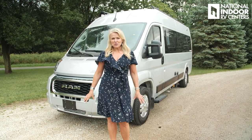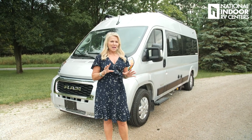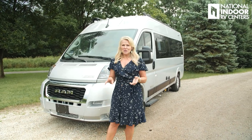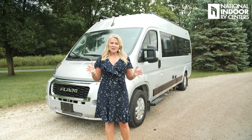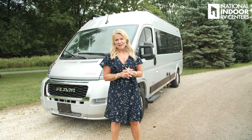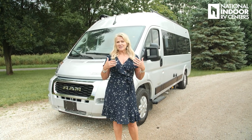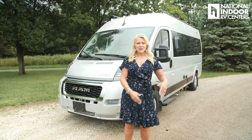The cool thing about this coach with the Lithium Pure 3 Energy Management System is you can be living in the coach, cooking dinner, watching TV, with the AC running — and it doesn't have a generator, so no one from the outside is going to know you're inside your van. You can kind of be incognito, which is a nice feature. The Travato can also be used as your everyday vehicle — it's small enough to get you everywhere, so it can dual as your everyday car plus your adventure car.